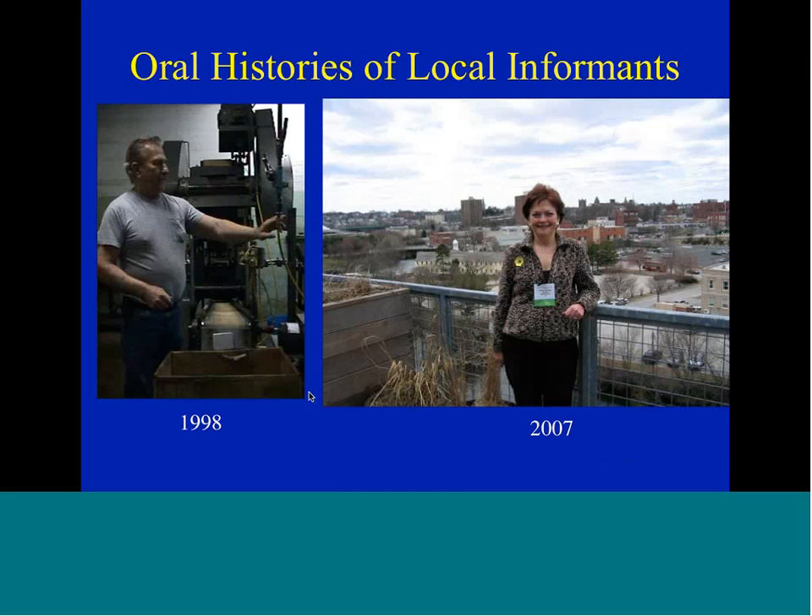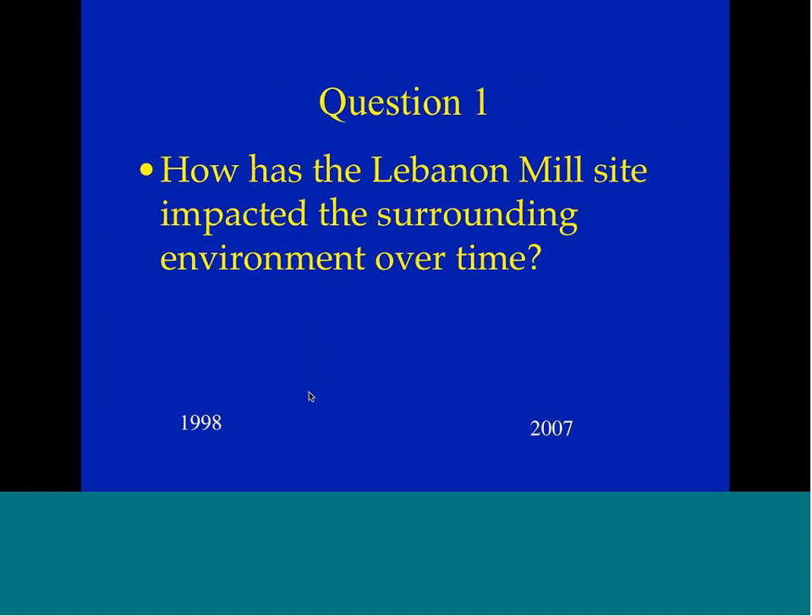I also took oral histories of local informants. This is one of my subjects in 1998, Hank Leonard, showing me how to use the cardboard box building machine — that's why the entire mill was full of cardboard boxes. It was something to do on a quiet day: just make more cardboard boxes. And in 2007, Randy Warner, one of the folks involved with the presence of Lebanon Mills.